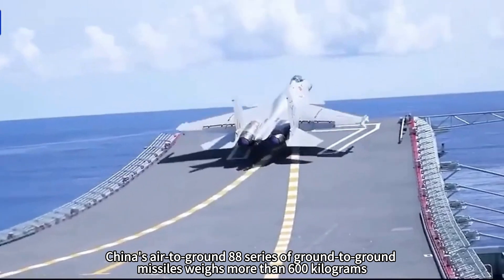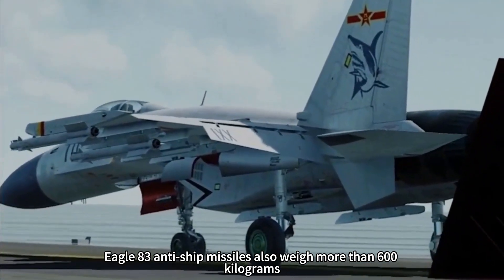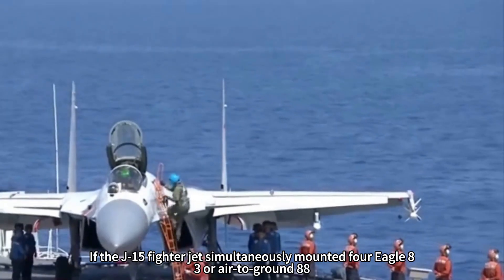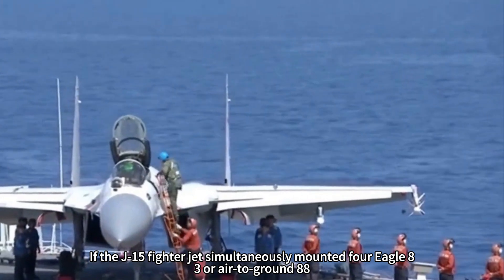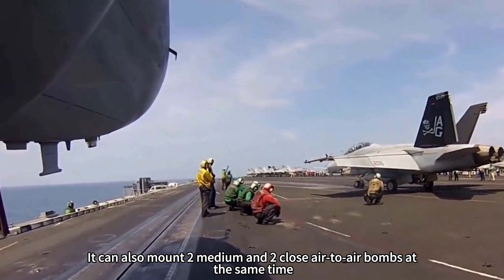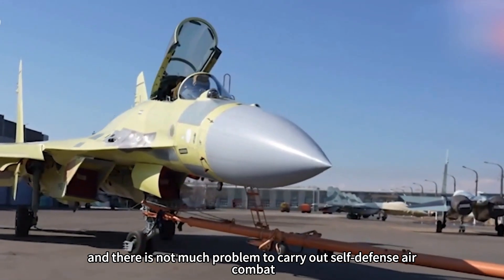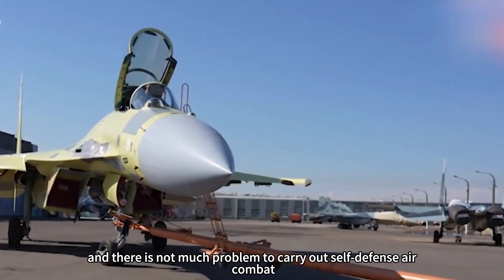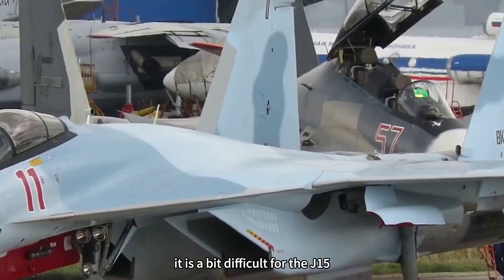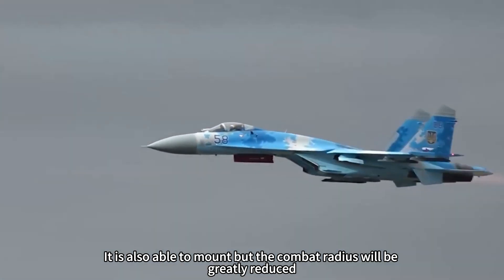China's YJ-88 series air-to-ground missiles weigh more than 600 kilograms, and Eagle Strike-83 anti-ship missiles also weigh more than 600 kilograms. If the J-15 simultaneously mounts 4 Eagle Strike-83s or YJ-88s for ground or sea strike missions, it can also mount 2 medium-range and 2 short-range air-to-air missiles for self-defense. However, mounting more than 1 ton of Eagle Strike-12 or other heavy missiles would significantly reduce the J-15's combat radius.